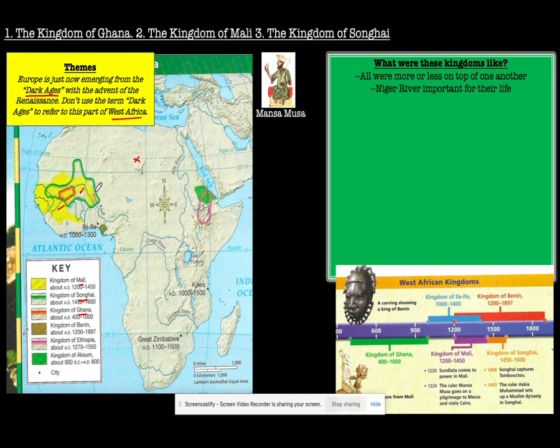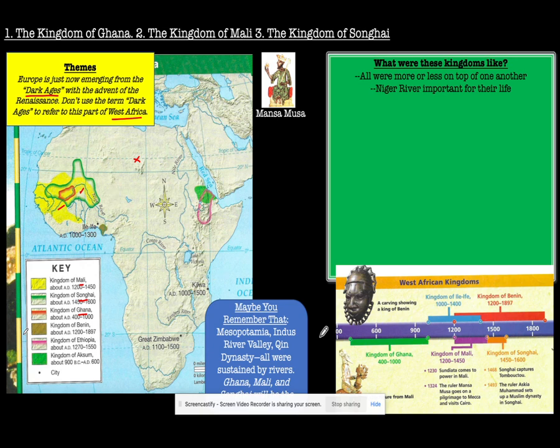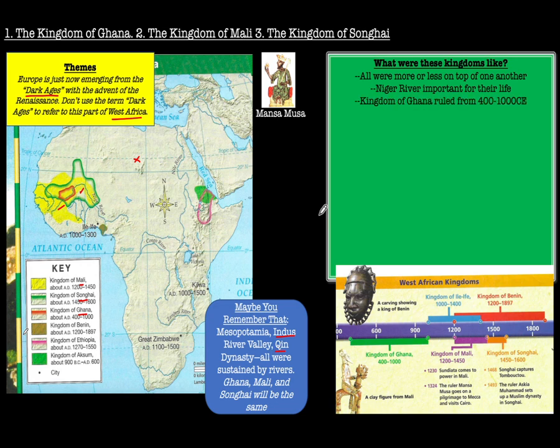The Niger River was very important for their lifestyle. This is really similar to other civilizations such as the Indus River Valley and China — they're all sustained by rivers. So too will the Niger River be so important for their life.